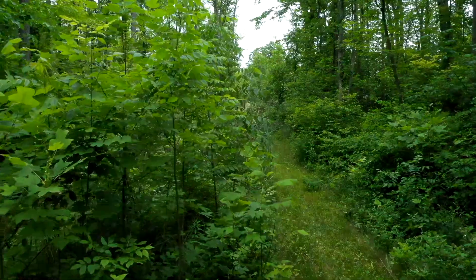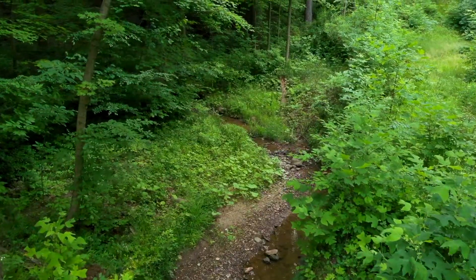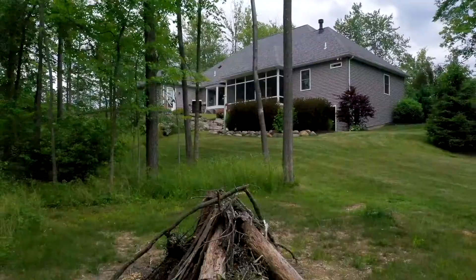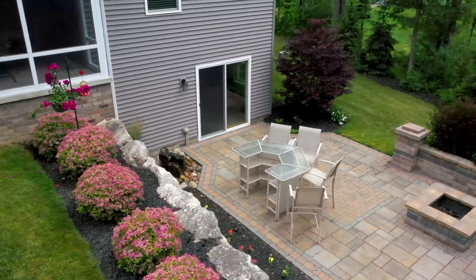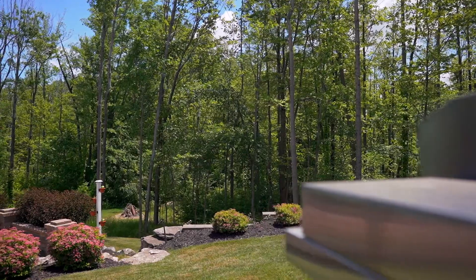This home is nestled on 3.24 acres of private wooded retreat. It was designed with entertaining in mind, featuring a walkout basement and multi-level patio overlooking a wooded oasis.